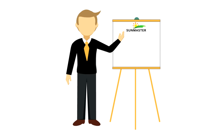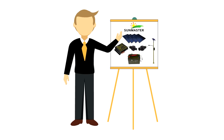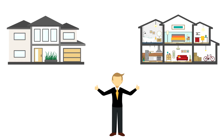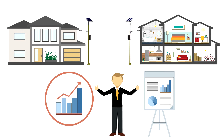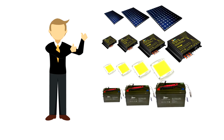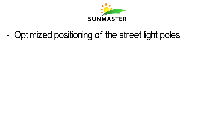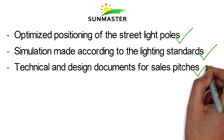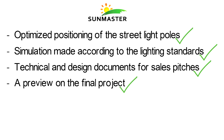SunMaster is not only the best product provider. We can help you in designing the location and orientation of the solar pole to achieve the best performance. SunMaster can provide you the best configuration of component sizes to match your demand. Our service includes optimized positioning of streetlight poles, system simulation made according to lighting standards, technical and design documents for sales pitches, and a preview of the final project.